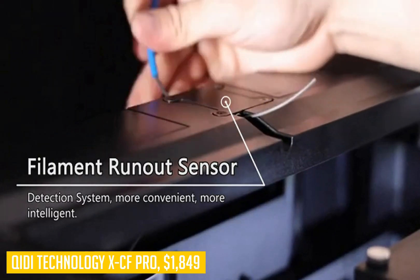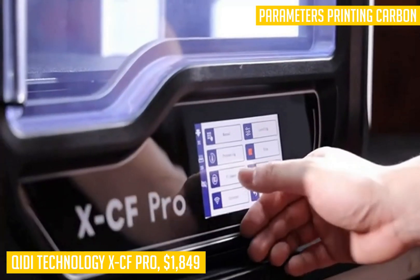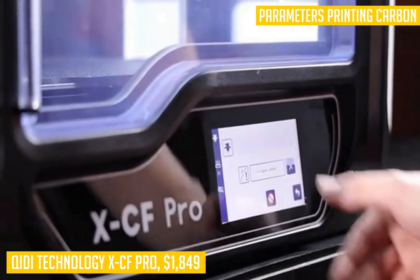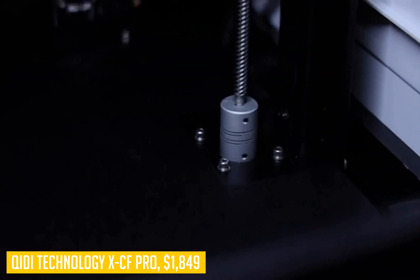At full capacity, it can print objects as large as 11.8 x 9.8 x 11.8 inches, making it an ideal choice for professionals and serious consumers alike who need a little extra space for larger prints.